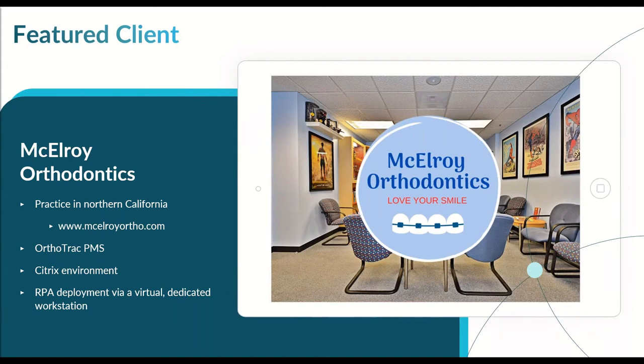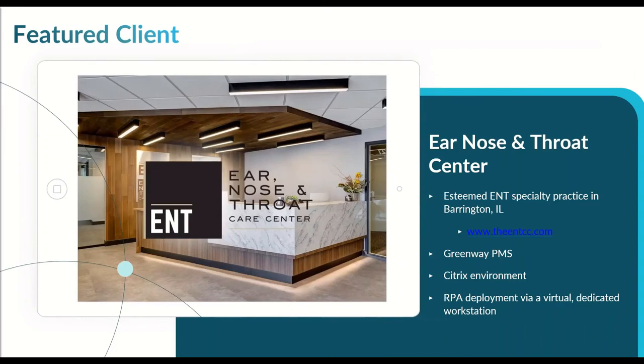In our next featured client, the Ear, Nose, and Throat Center, their Greenway Health System practice management system is also hosted in a Citrix environment. We use a dedicated workstation at the practice as a home for the Automai robot, the Citrix app, and the VPN connection. Although this practice management system is different, the flexibility of the Automai RPA allows us to accommodate these variations — we just programmed the robot to look for different screen elements and use different UI navigation, just like a real person trained in both systems.